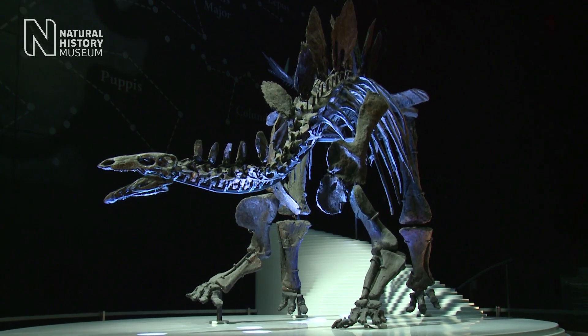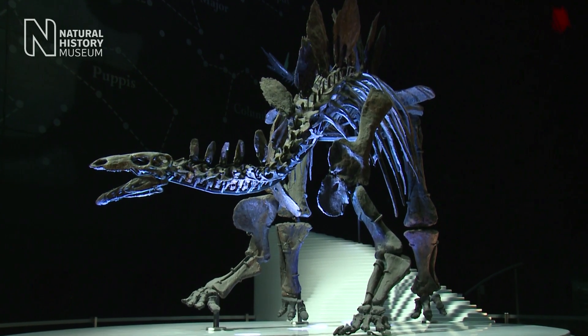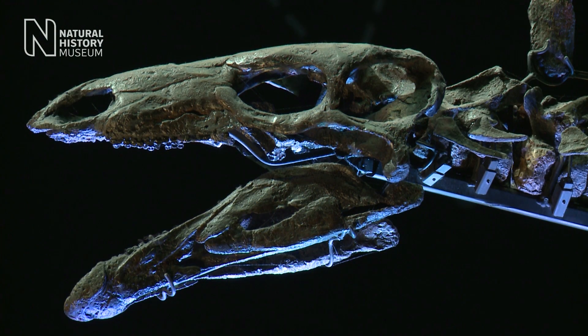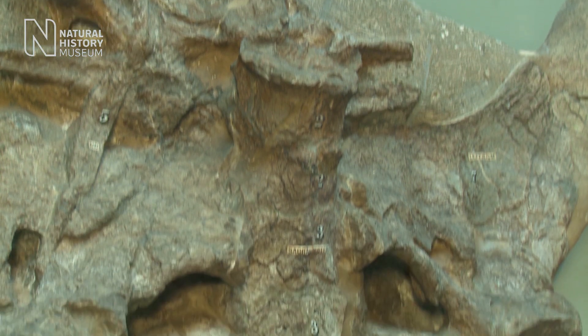In December 2014, the Natural History Museum unveiled the most complete Stegosaurus specimen ever to be discovered. But that wasn't the only Stegosaur specimen on display here. This is an animal called Dacenturus, and Dacenturus is actually the first Stegosaur to ever be scientifically described.